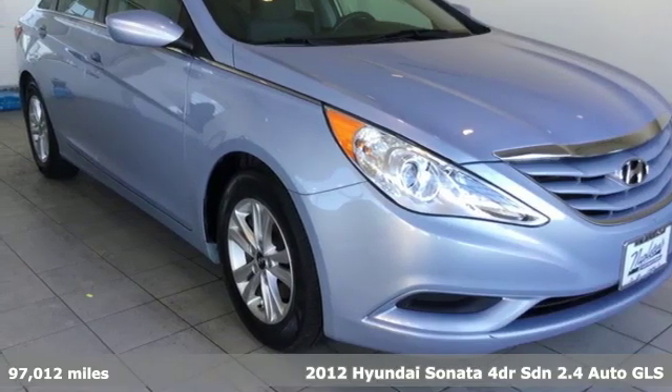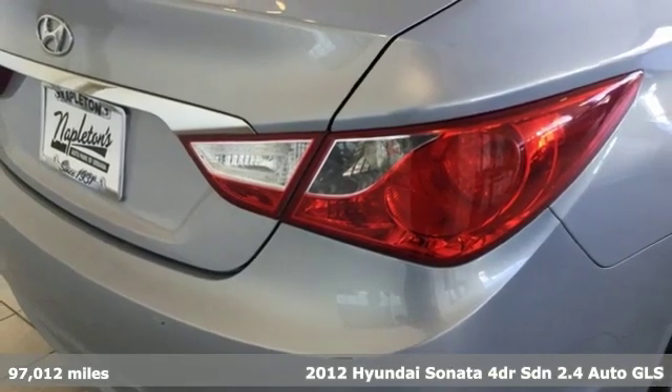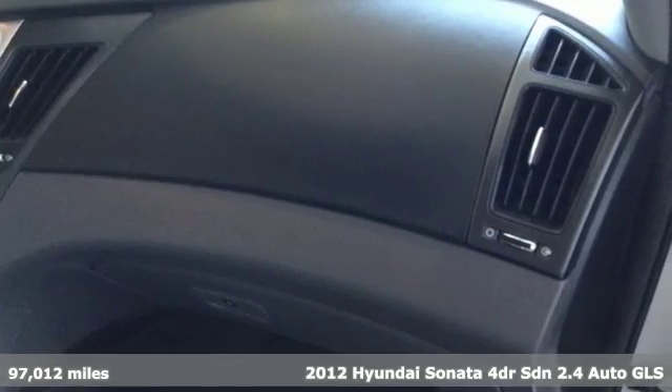Here's a 2012 Hyundai Sonata. Challenging convention to find a better way, it's the Hyundai way. And with features like these, every drive's a pleasure.